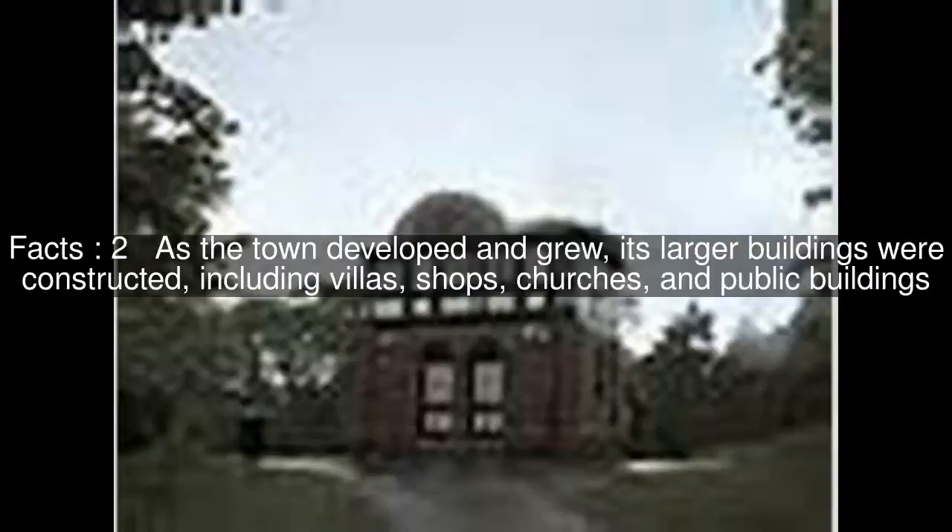As the town developed and grew, its larger buildings were constructed, including villas, shops, churches, and public buildings.